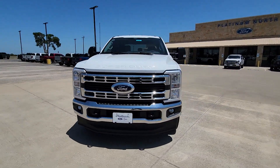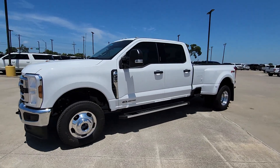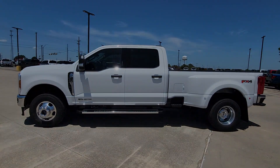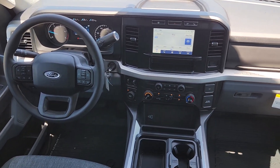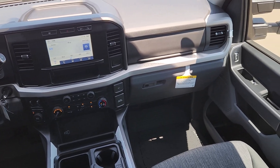These are just some of the great options this vehicle comes with: keyless entry, backup camera, heated mirrors, electronic stability control, alarm, steering wheel audio controls, intermittent wipers, traction control, tire pressure monitoring system, passenger vanity mirror.